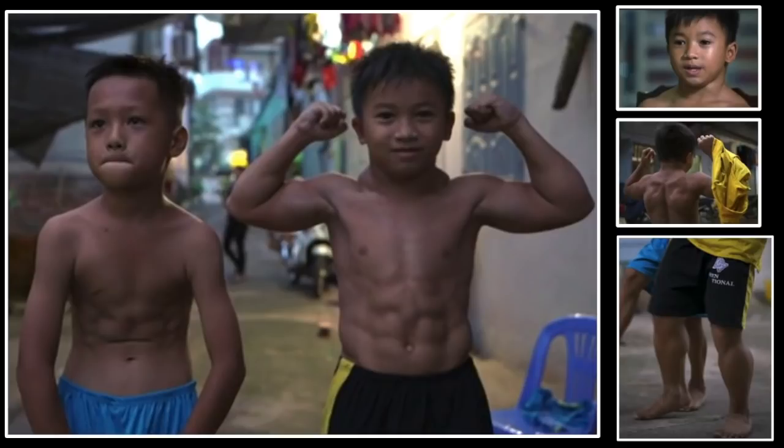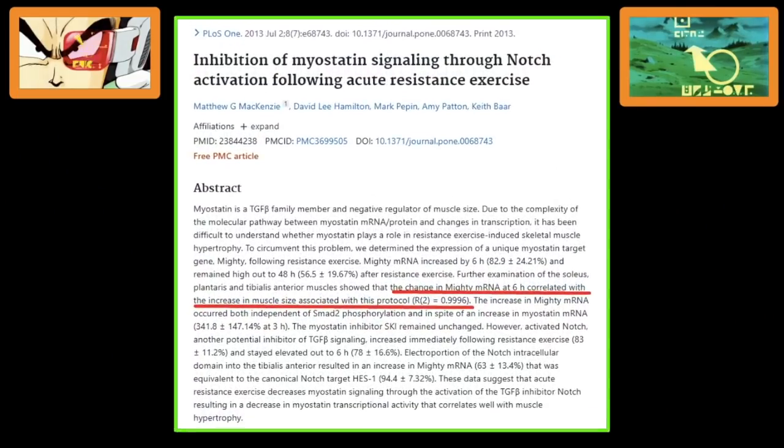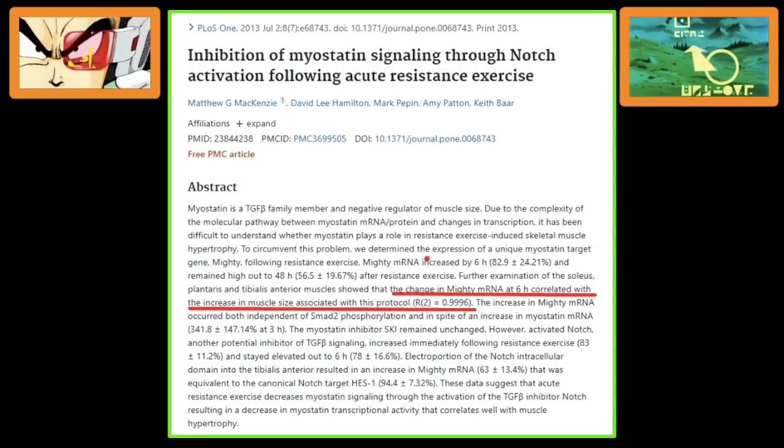Now, a common misconception out there is: do naturals have to worry about myostatin? Absolutely. One of the biggest transcription factors involved in protein synthesis and muscle growth is the MITI gene — Acurin-1. Right after a workout, the correlation between the amount of muscle you're going to put on and the activity of the Acurin-1 gene is 0.99. So 99% of the variance between the amount of muscle different people put on — and that includes animals as well — is due to this transcription factor. And sure enough, myostatin blocks this transcription factor.